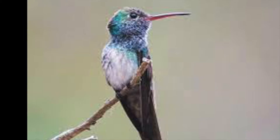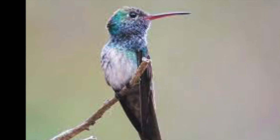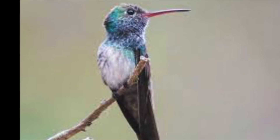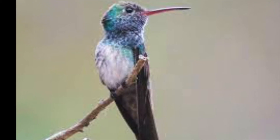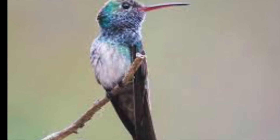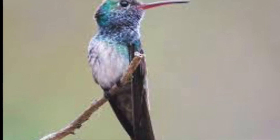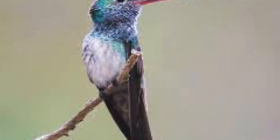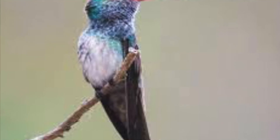Now let's get into the facts of the Honduran Emerald Hummingbird. The Honduran Emerald Hummingbird lives in arid, dry forest in Honduras and is a very endangered bird. Why are they endangered? Mostly because of deforestation for agriculture and ranching. They feed on the nectar of many different kinds of flowers, insects, and different cacti.